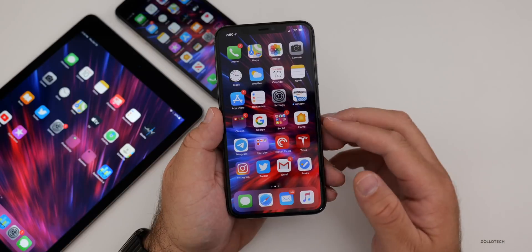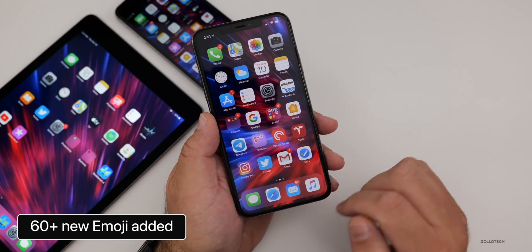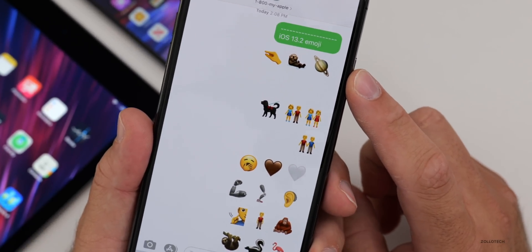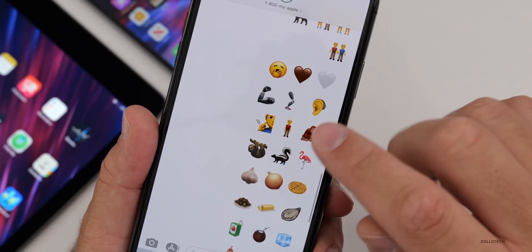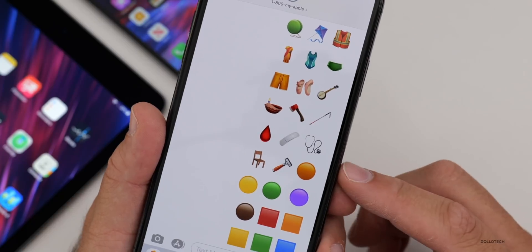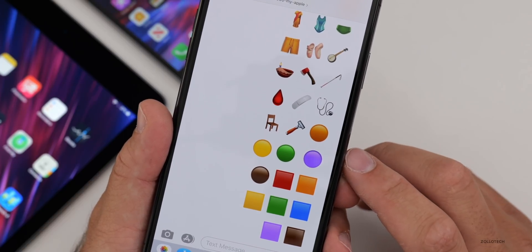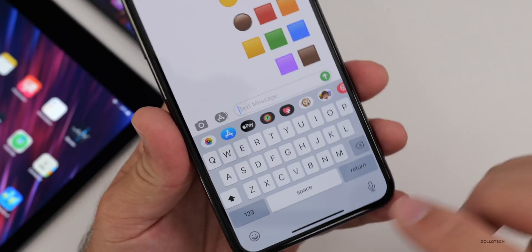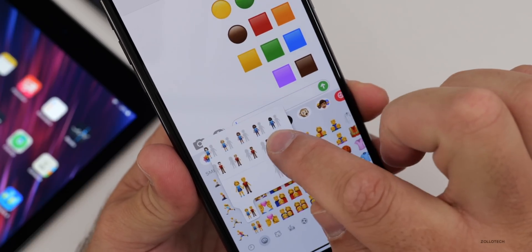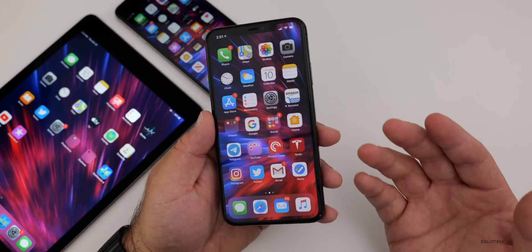With this update comes new emoji to comply with Unicode 12, similar to what Android has done. iOS now has over 60 new emoji — everything from a pinching hand to a ringed planet (Saturn), gender-neutral options, prosthetics, a skunk, a sloth, an ice cube, different colored circles and squares, a razor, and more. They've also changed the way the emoji gender and skin tone selector works, so you can select whichever combination works for you.